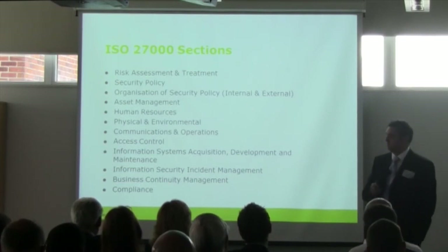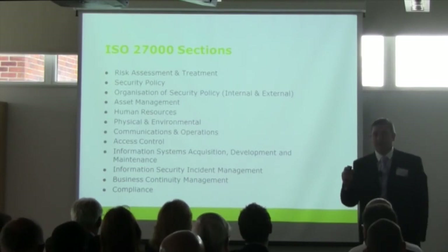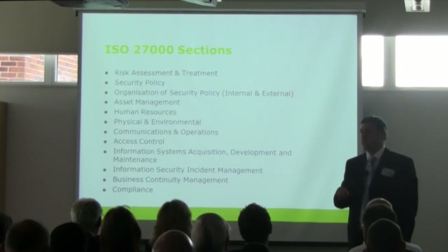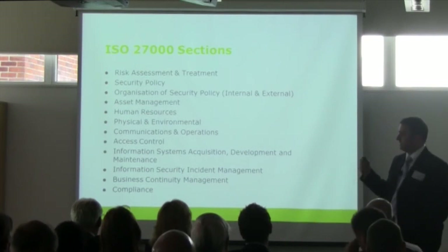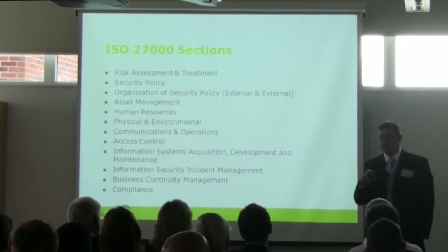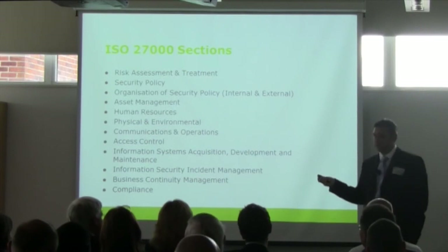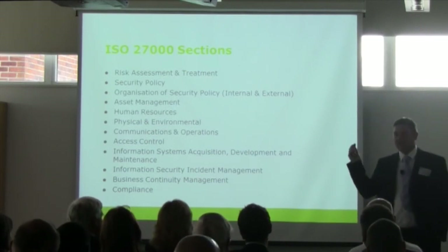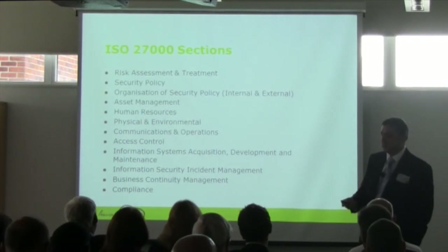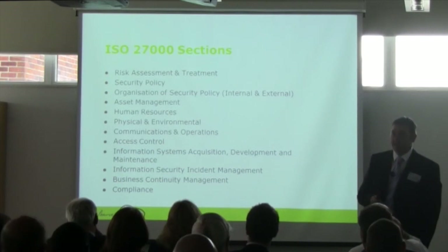Business continuity management is a section in its own right within ISO 27000; recently, BS 25999 did become an ISO standard in its own right as well. Within 27000, there are probably about six or seven controls around business continuity. And compliance — that's not just with a standard you might sign up to, but also the Data Protection Act, the Computer Misuse Act, and various other legal and regulatory acts and bodies.